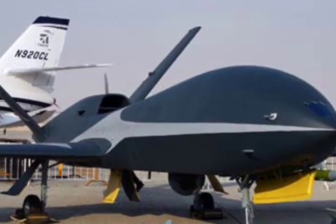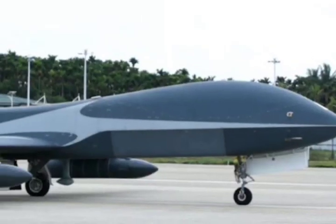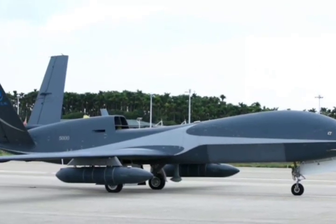According to Global Security, the Wind Shadow variant with two engines is designed for PLA domestic service, while the single-engine Cloud Shadow is export-oriented.